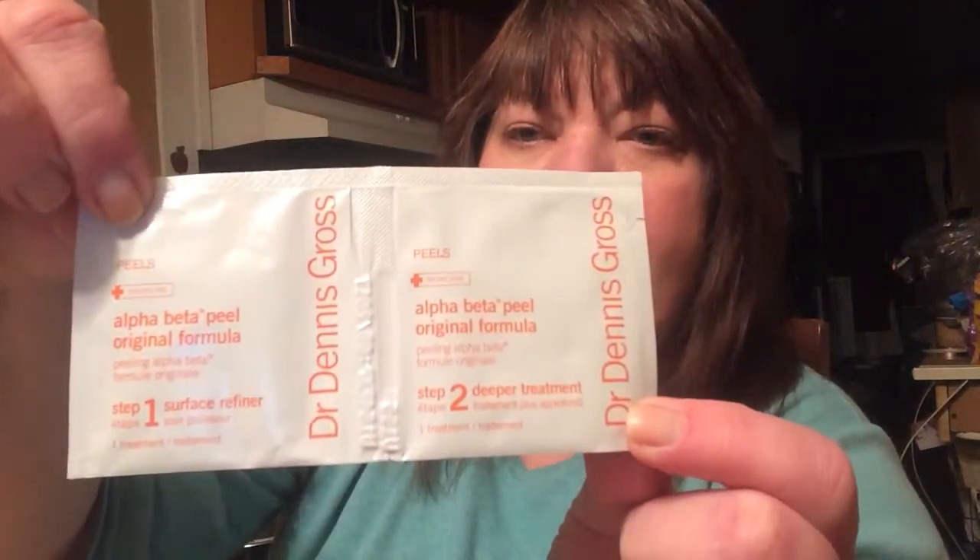The first one is a surface refiner and then the second is the deeper treatment, and they give you three packs. This is for daily use, morning or night — gently swipe step one, pat on clean dry skin. For maximum results, wait two minutes before repeating with step two. Do not rinse after either step or use products containing alcohol.